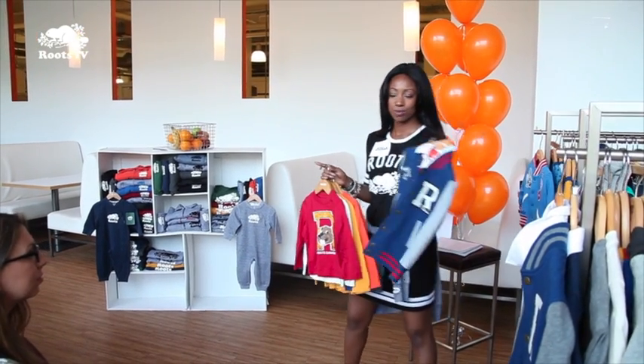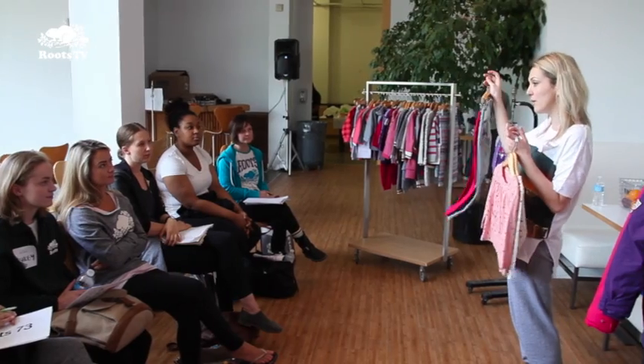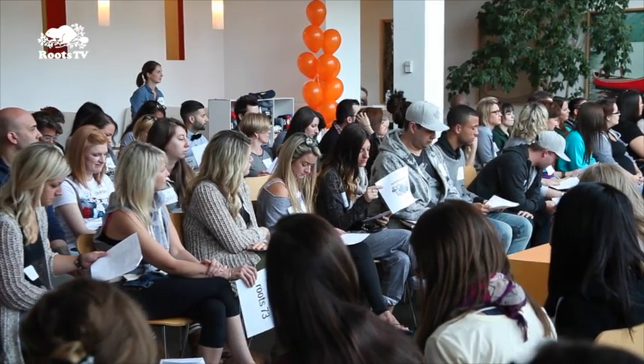Like with most good ideas, the basic thinking behind the recent retail workshop day is quite simple: the more you know a product, the better you can sell it. Such was the goal in early August when 110 staff from 43 stores in Ontario converged on the head office in Toronto for a morning and afternoon of learning.